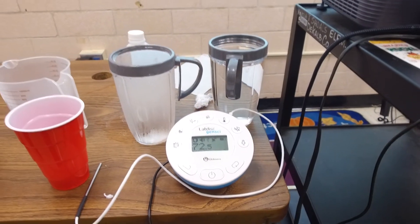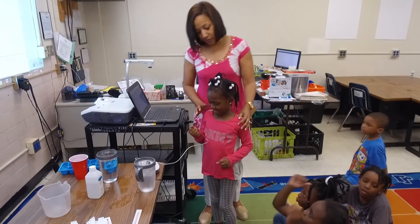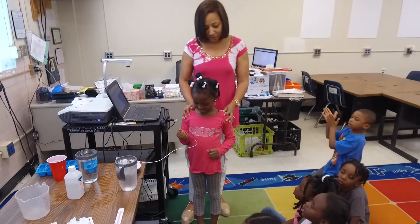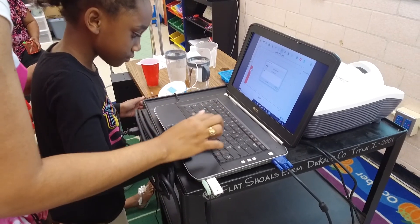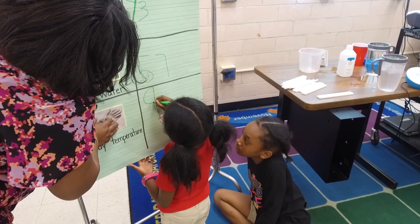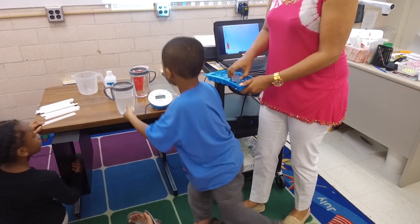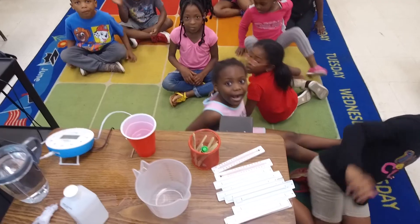In my classroom, we'll be using the lab disc to measure ice water, tap water, and body temperature. The lab disc is very kid-friendly. The children enjoy interacting with it, and it brings science and technology into the classroom.